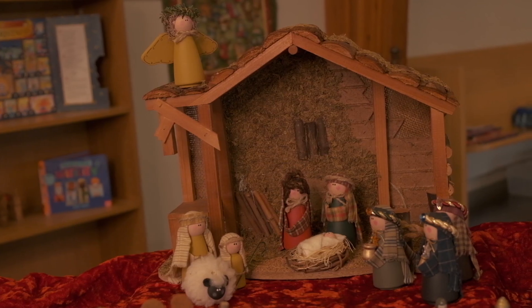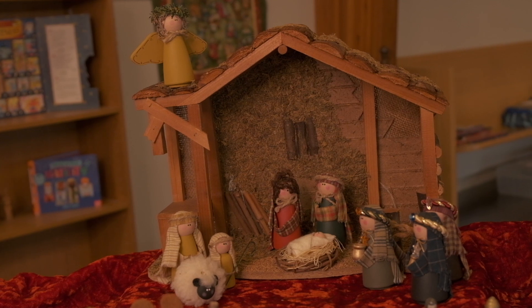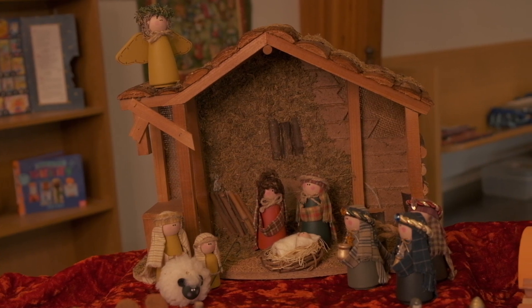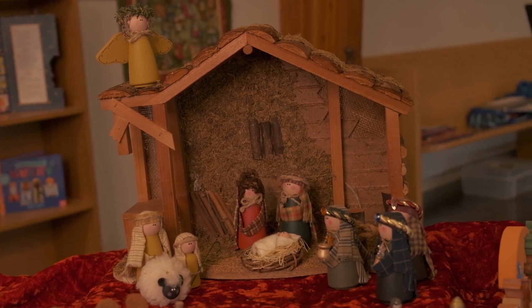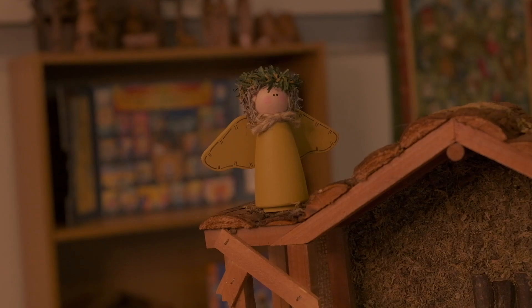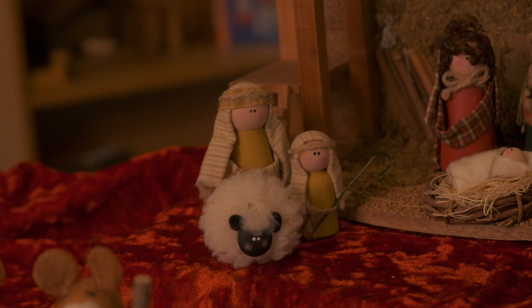This next one also has a story about my mother, because this actually was her nativity set for a long time. We bought it together at a craft fair many years ago and she had it in her home for a long time before she decided she was ready to pass it on to me. So now I've had it for about five years or so.